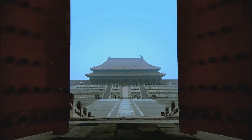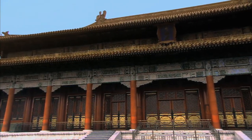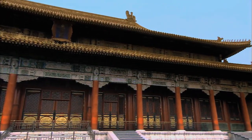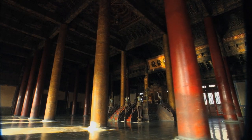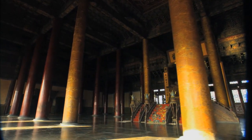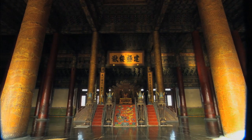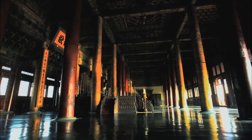The Hall of Supreme Harmony, also known as Jin Luan Dian, is the largest and tallest hall in the Forbidden City. With a total floor space of 2,381 square meters, the hall is over 35 meters high, 64 meters wide, and 37 meters deep. It was the location where Ming Dynasty and Qing Dynasty emperors were crowned, wed, appointed government officials, held conferences and battle ceremonies. Without much furniture, the imperial throne is the only focus in the hall, as the majesty of the emperor permeates to every corner.